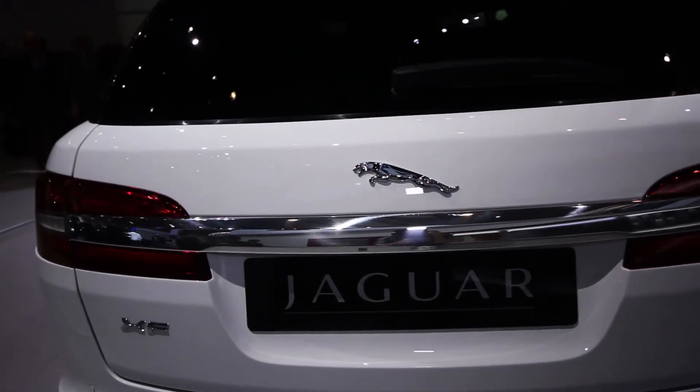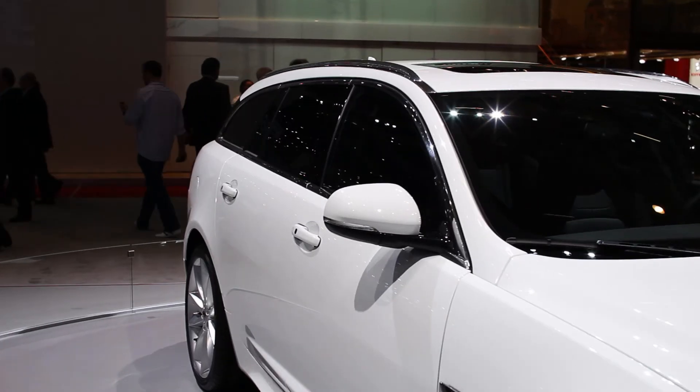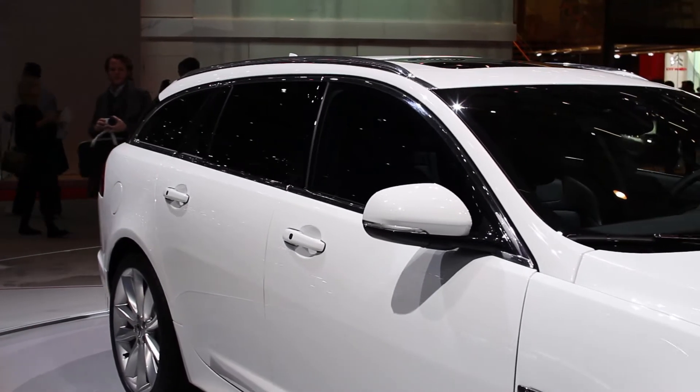Jaguar says this car is totally new from the B-pillar back — that's the pillar just behind the front window — meaning it's got new doors, new windows, and a new roof. The tailgate is made from a lightweight composite material to keep weight down, so it can match the XF Saloon for driving characteristics.